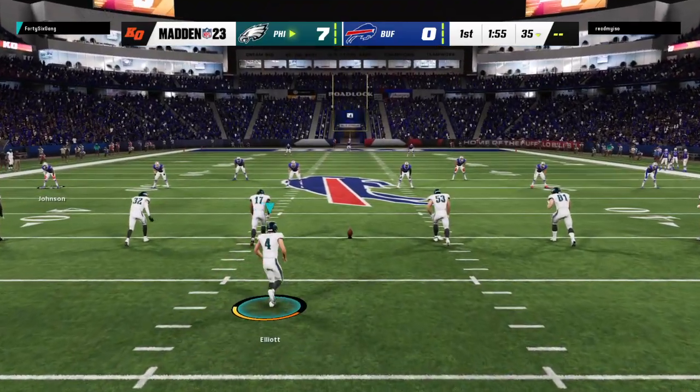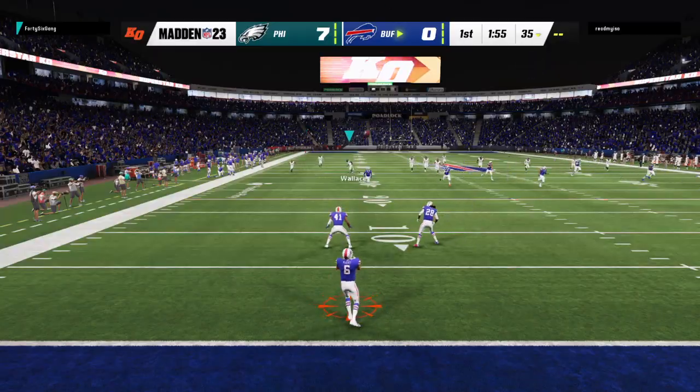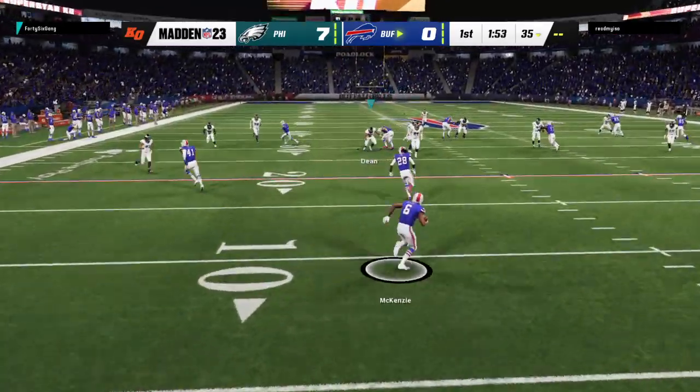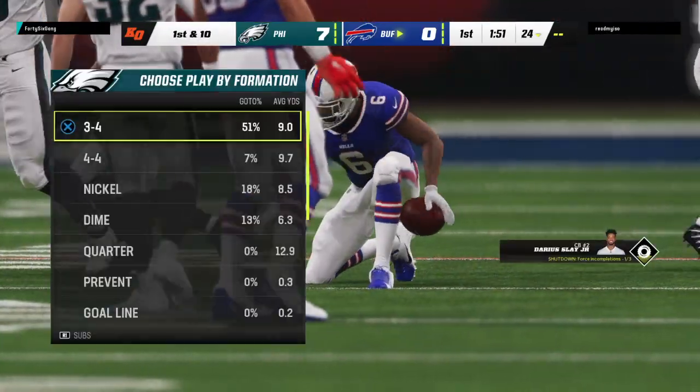After the touchdown, here's Elliott on to kick it away. Fielded just outside the goal line, and he'll be tackled just shy of the 25.